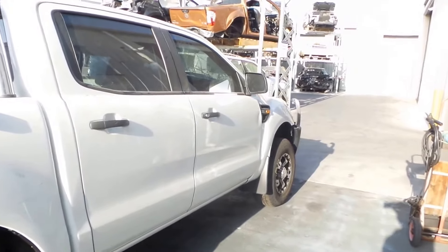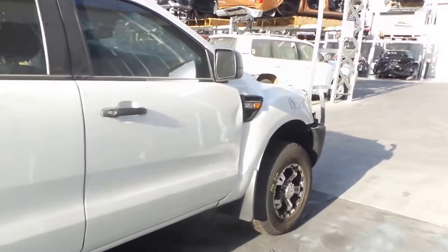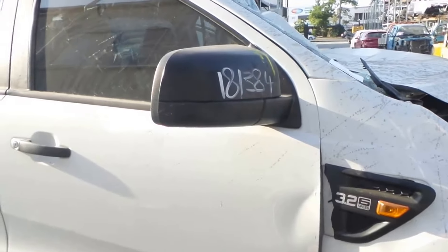Unfortunately, the right front door has got a bit of a heavy crease on it. You might be able to panel that out if you're good with the tools. Good right-hand black type electric door mirror.